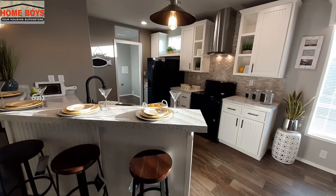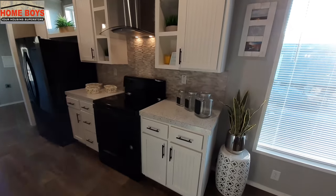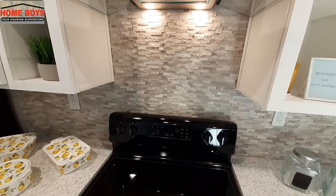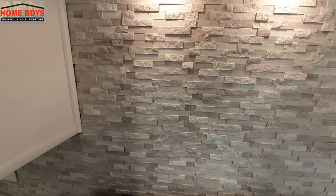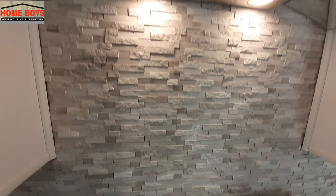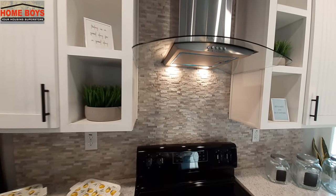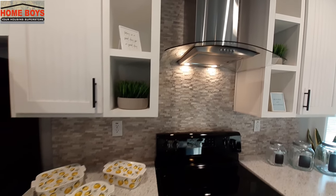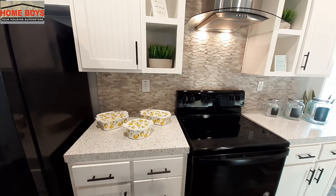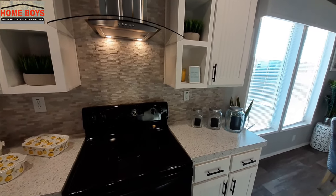Now we go over here to the kitchen, and I really like this backsplash they used. You've got a mixture of stone and glass mixed all together in there, giving you a kind of rougher look. I don't even know how to describe it — let me know in the comments down below how you would describe that backsplash.